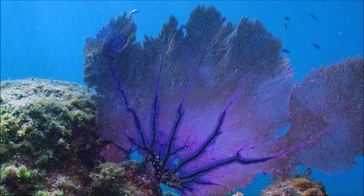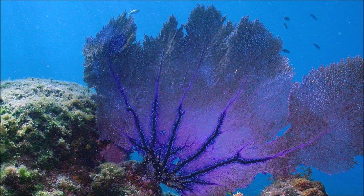The tissues contain symbiotic dinoflagellate algae Symbiodinium, which are photosynthetic and use sunlight to create organic carbon compounds which are then available to the host coral.